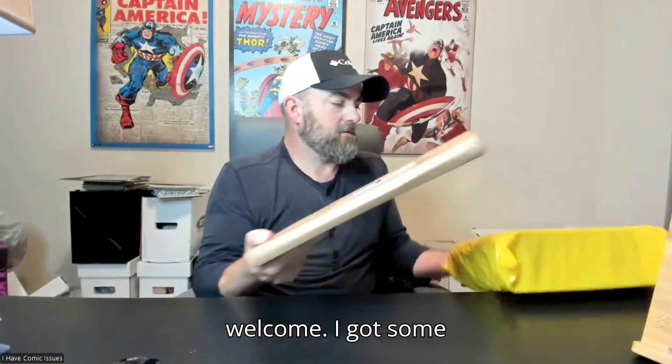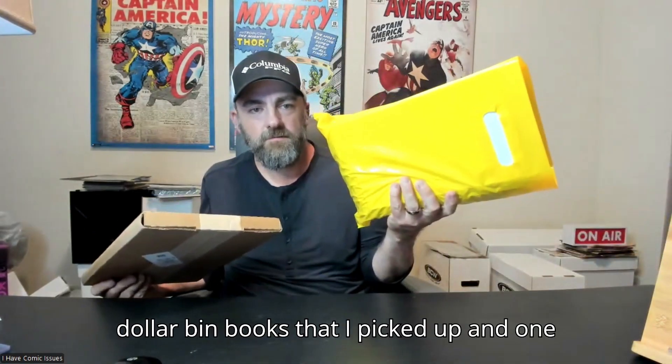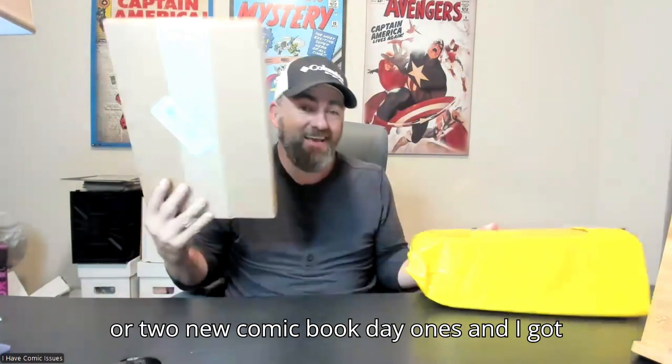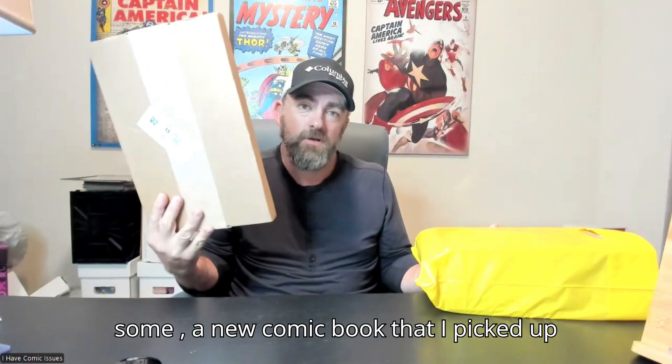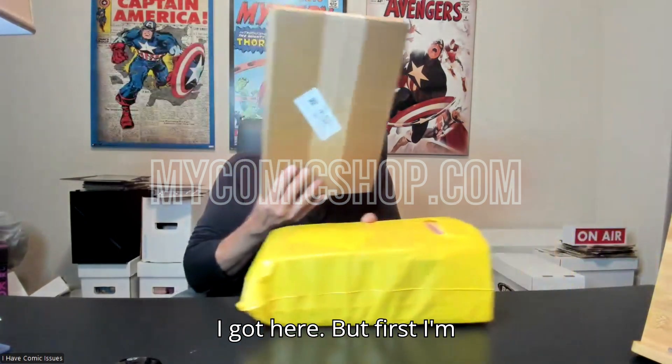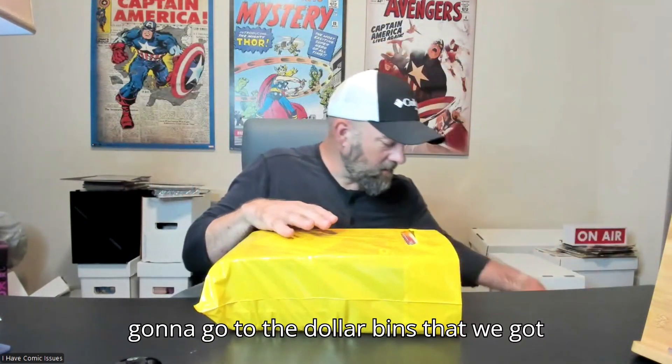Hey, welcome! I got some dollar bin books that I picked up, one or two new comic book day ones, and I got some mail — a new comic book that I picked up from Lone Star Comics. Check out what I got here, but first I'm going to go through the dollar bin finds that we got.